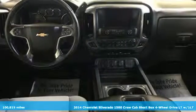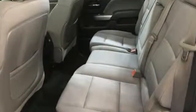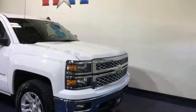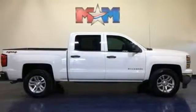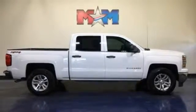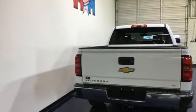And get ready for an impressive combination of features: streaming audio, smartphone wireless charging, dual-zone climate control, remote engine start, front heated bucket seats, V8 engine, aluminum wheels, electronic shift on the fly, and power heated mirrors. Stop in for a test drive and make it yours today.